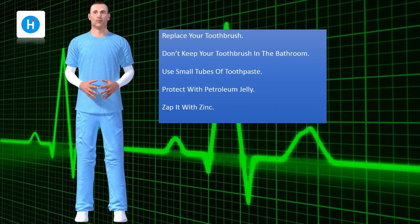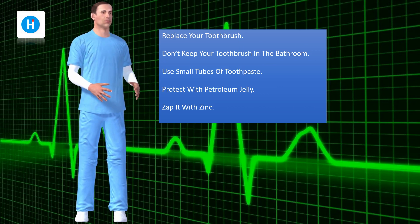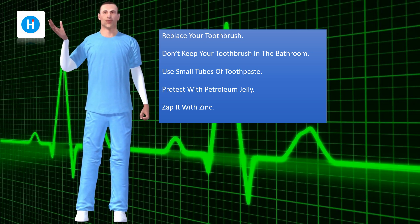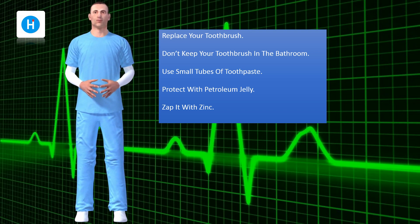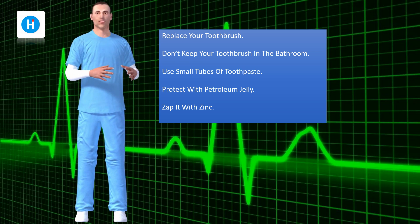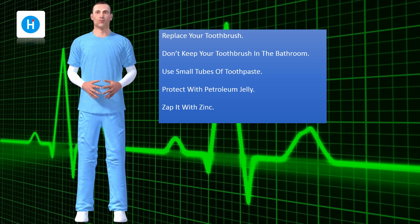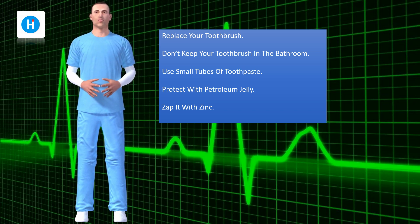Replace your toothbrush, and replace it for a second time just in case. Don't take any chances. Don't keep your toothbrush in the bathroom. A nice wet toothbrush in a moist environment like your bathroom is a cozy home for the herpes simplex virus. The moisture helps prolong the life of the herpes virus on your toothbrush, that's why it should be stored in a dry place.